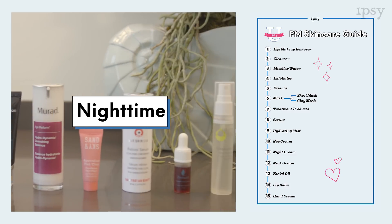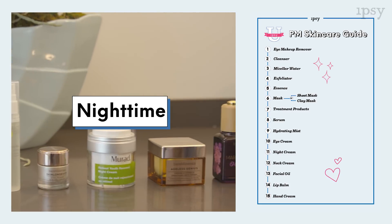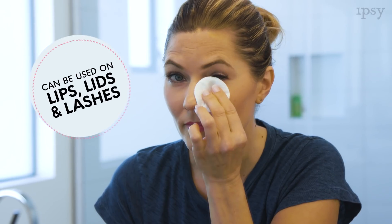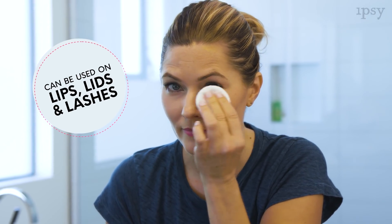Now let's get into the nighttime skincare routine. There are even more steps for this routine, but don't worry — you can include just the steps that work best for your skin. So the first step is Eye Makeup Remover. You just apply some to a cotton pad and gently sweep it across your eye to remove eye makeup, and it even removes waterproof makeup.